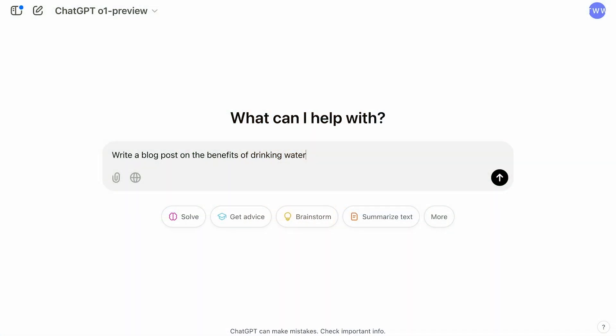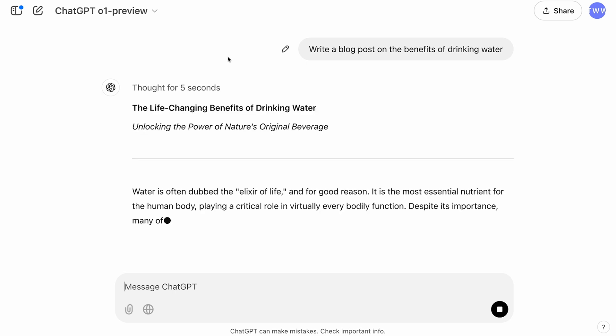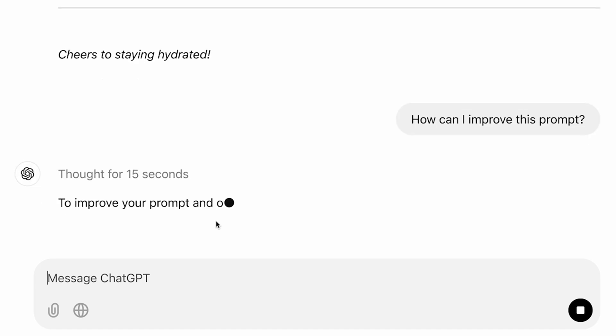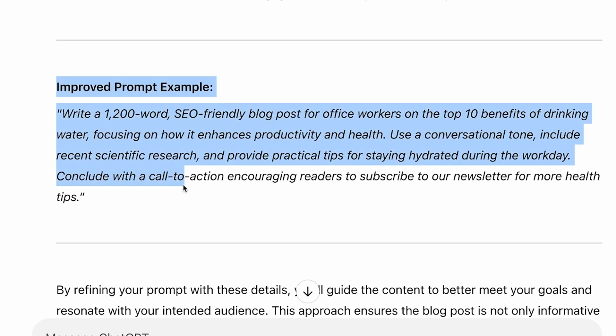Let's take an example. Say you want to write a blog post about the benefits of drinking water. Your first prompt might be: write a blog on the benefits of drinking water. That'll give you a decent answer, but probably not exactly what you want. Now, instead of spending time fine-tuning the prompt, you can just ask ChatGPT: how would I improve this prompt for a better response? And here's where the magic happens — ChatGPT tells you exactly what it needs to make the perfect response. It might even suggest a new prompt that's ready to tweak for you.